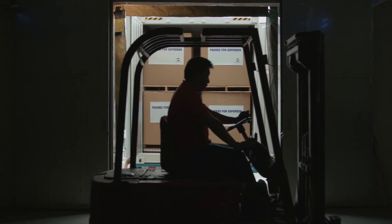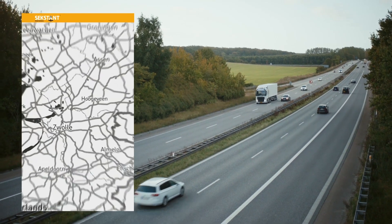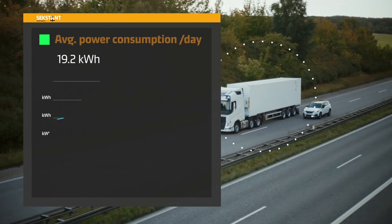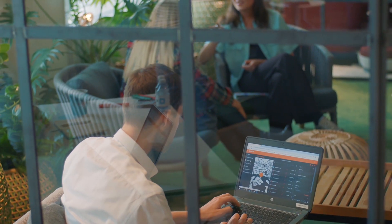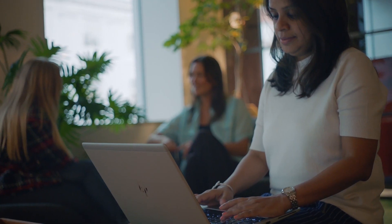Every container is unique in regards to its data. Sexton gives customers access to live data in real time. This includes the exact GPS location, the set and actual temperatures inside the container, and the current power consumption of each unit. Should an irregularity occur, operators are immediately notified via an alarm system.